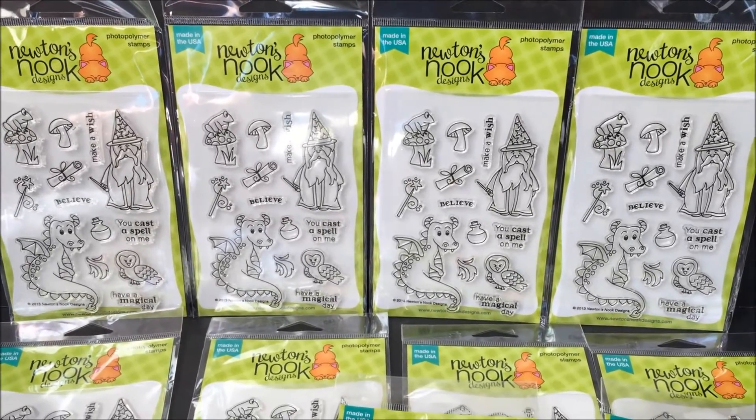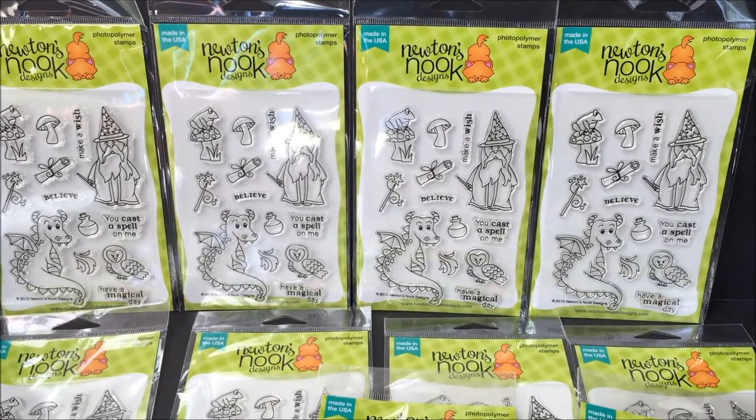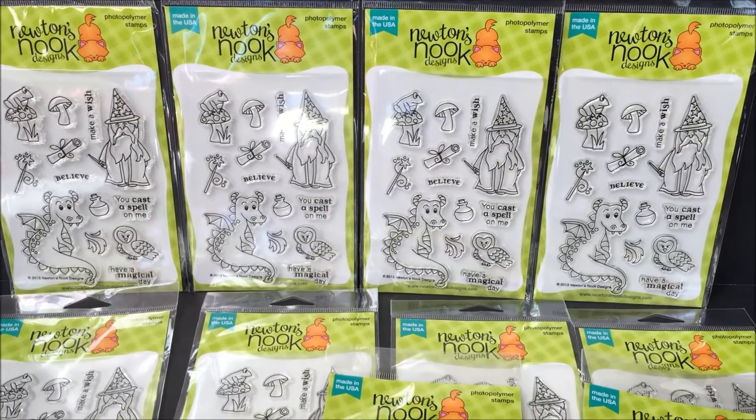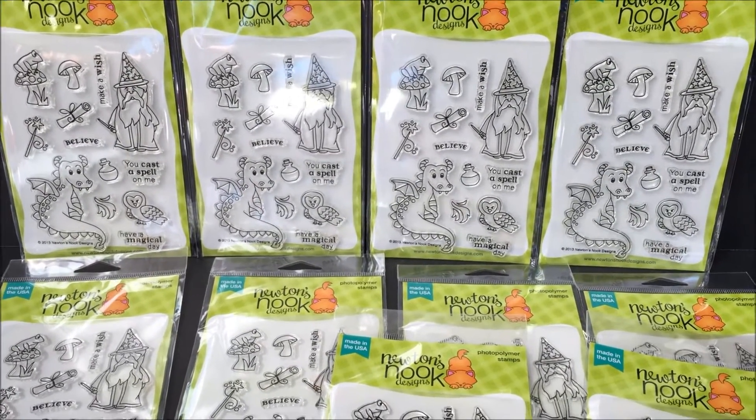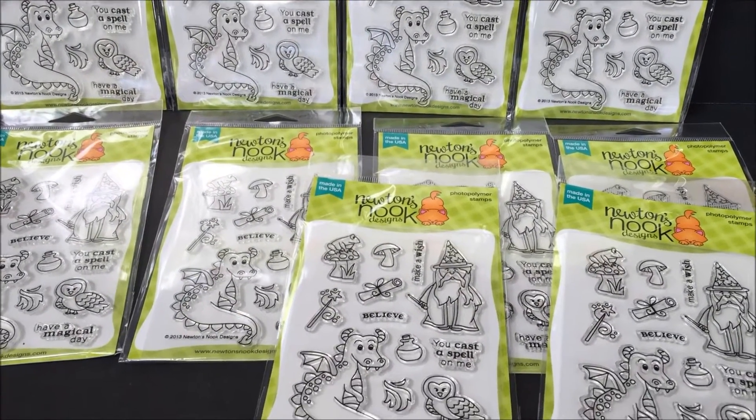Hi, everybody. I just got home from work and there was a little box at the front door from Newton's Nook. I love this company. They told me they were going to send me a little package and I didn't know what it was going to be. So this is going to be fun.